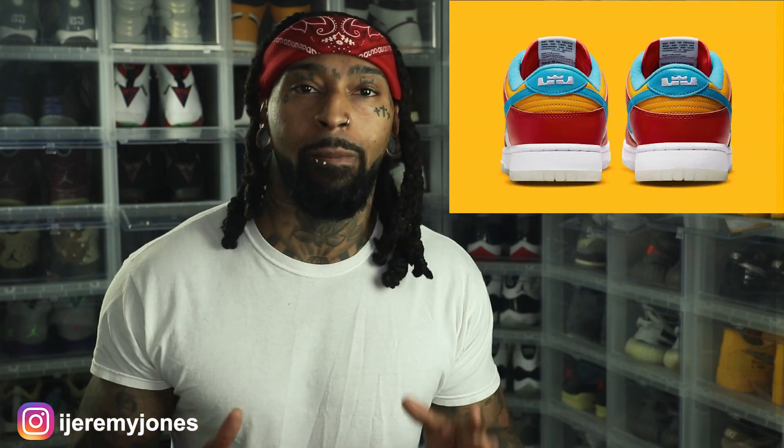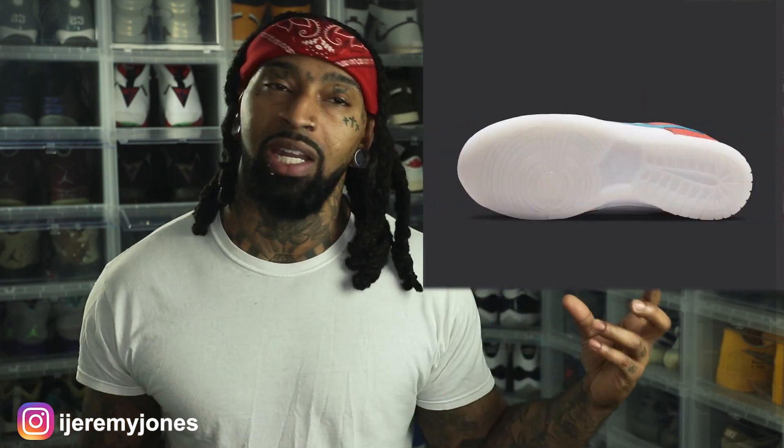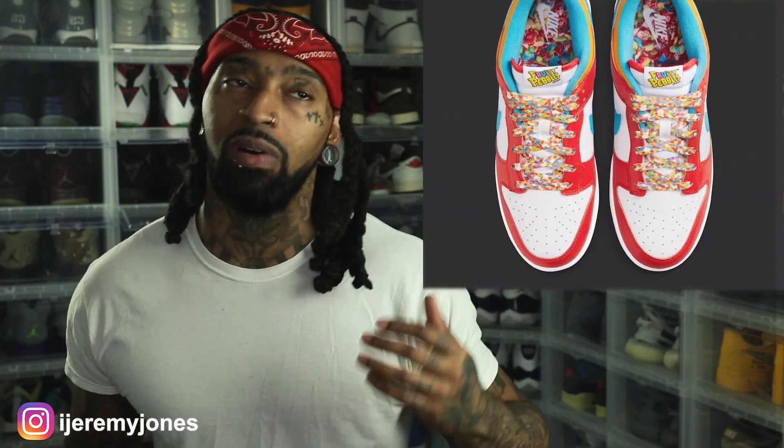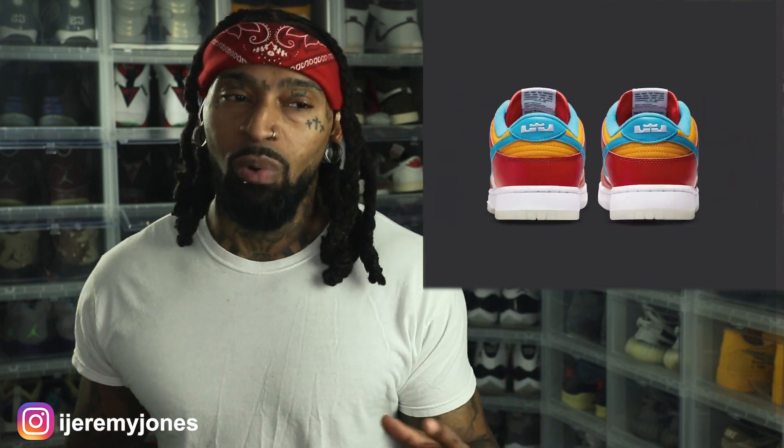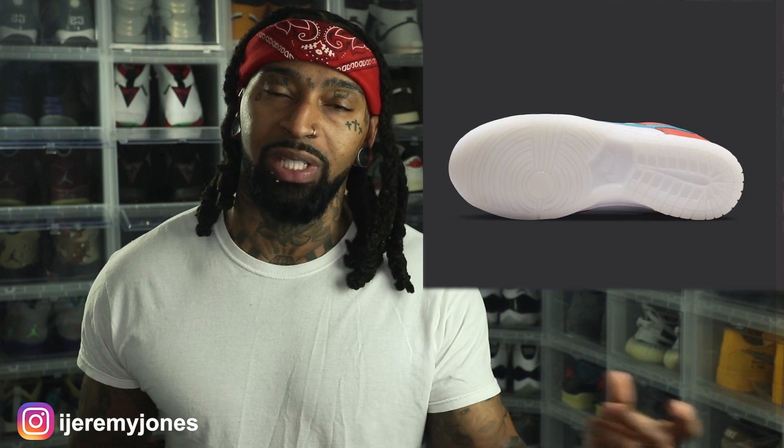Back to these Fruity Pebbles — this is a LeBron Fruity Pebbles. If you notice on the back of the shoe, it actually has a LeBron logo on the back of the heel on both sides. This shoe definitely stands out, and you would think in theory since I love the color red so much, these would stand out to me in nothing but a positive way — however, they're different. Obviously the inspiration behind it is Fruity Pebbles — you can see they have the Fruity Pebbles theme actually going on the shoe strings.